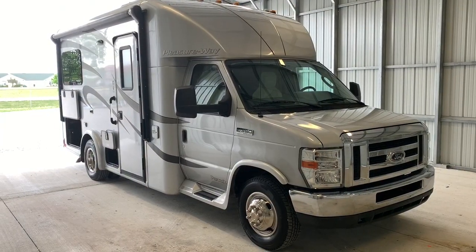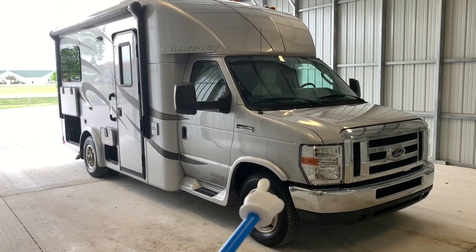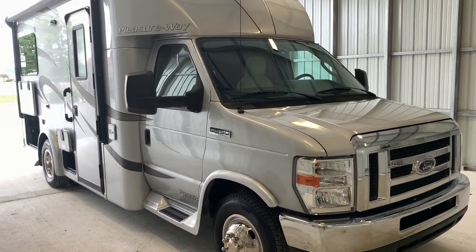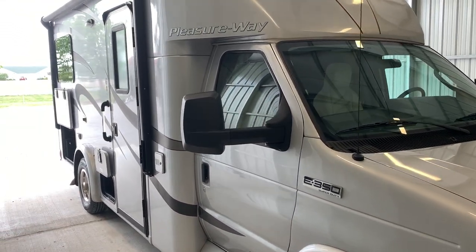We're going to run around the outside of this PleasureWay Pursuit. We are 22 feet from bumper to bumper. The tires were put on in 2018 — those are Michelins. It has a 12-foot power awning. It does sit on the Ford E350 chassis and is powered by the 6.8-liter Triton V10 engine.